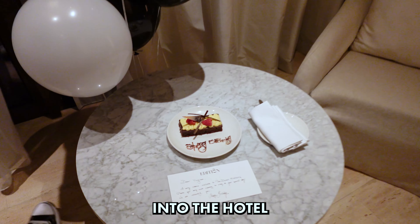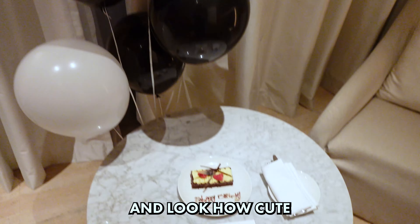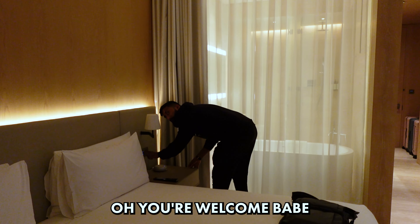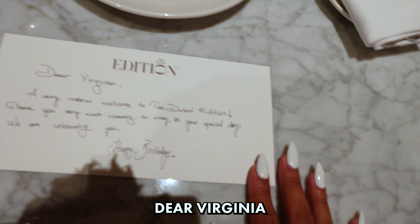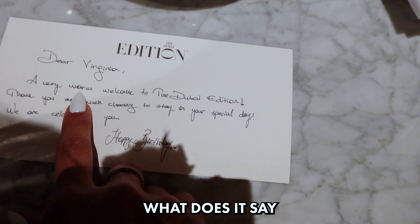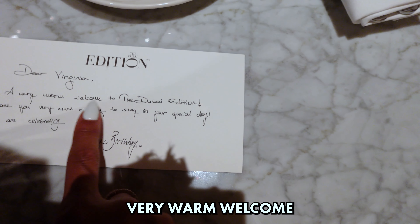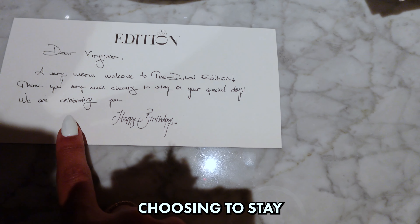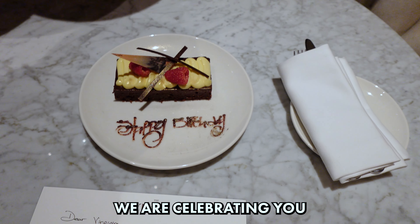We just got into the hotel and look how cute. This is so sweet, thank you baby. You're welcome. Look, it says dear Virginia, a very warm welcome to the Dubai Edition. Thank you very much for choosing to stay on your special day. We are celebrating you.